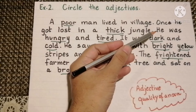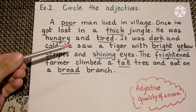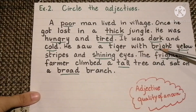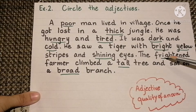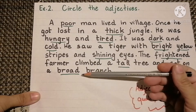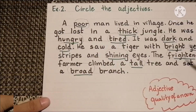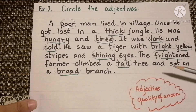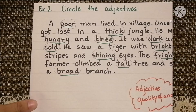Here jungle is the noun and the adjective is thick. He is the pronoun and hungry and tired are the adjectives. Then dark and cold. Bright, yellow, shining are the adjectives. Frightened, tall, and broad are all adjectives. The circled words are the adjectives that tell us about the noun. Hope you have understood.